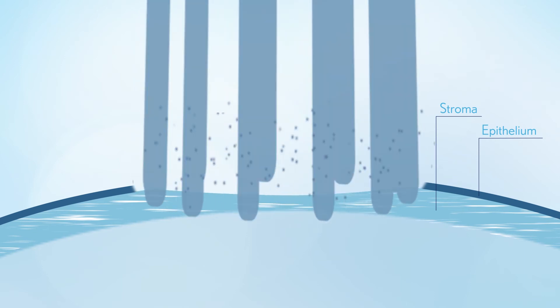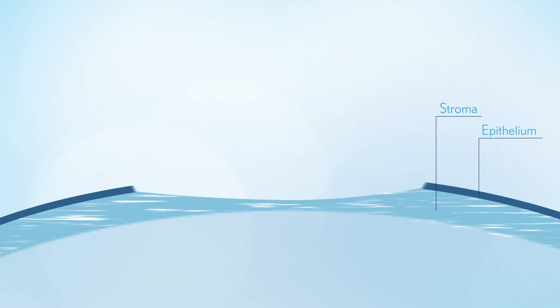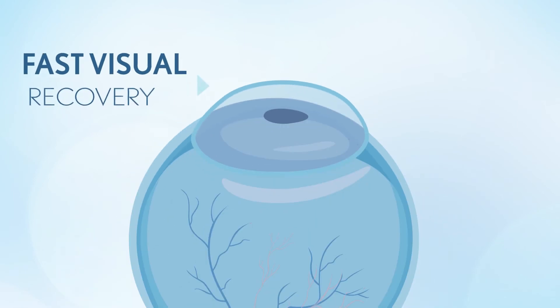The shape of the stroma is changed and the laser treatment ends. After the surgery, the epithelium will regenerate.